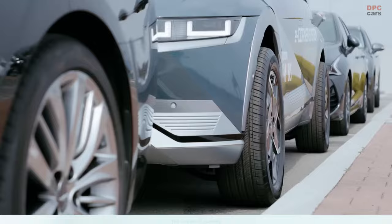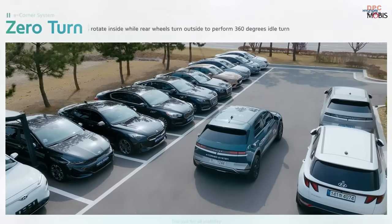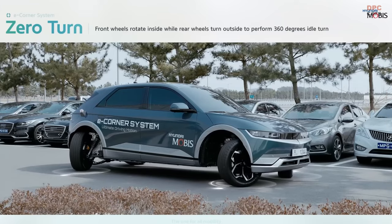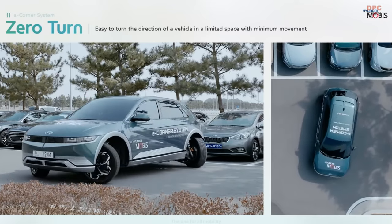The Hyundai IONIQ 5 prototype is also observed executing a zero turn, where the front wheels rotate inward while the rear wheels pivot outward, achieving a 360-degree idle spin. This ingenious function allows drivers to effortlessly change the vehicle's orientation within confined spaces with minimal effort.